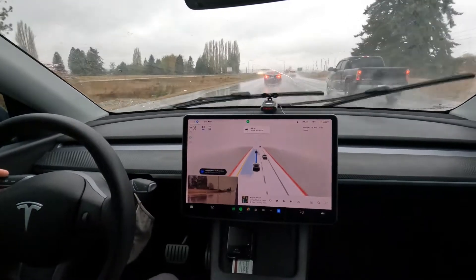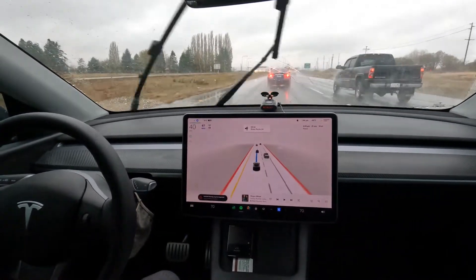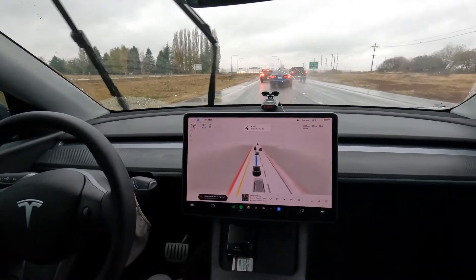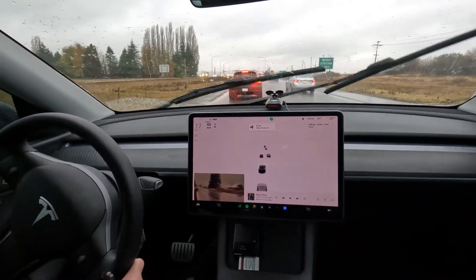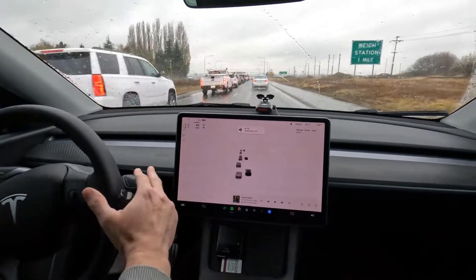FSD wants to change lanes into a faster lane but hasn't decided there are no lanes there — we're going to pinch the brakes. I took over there and got over into the other lane.